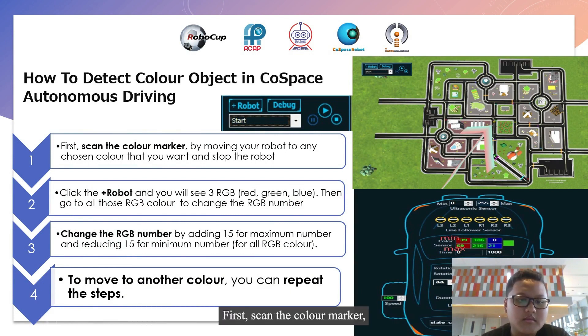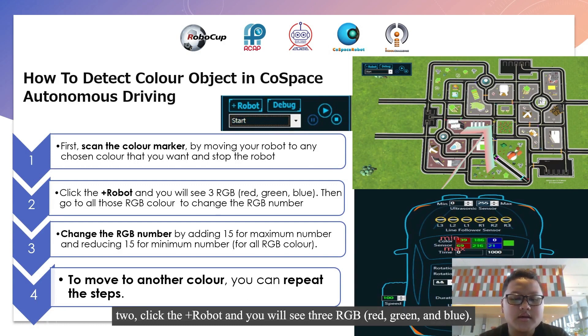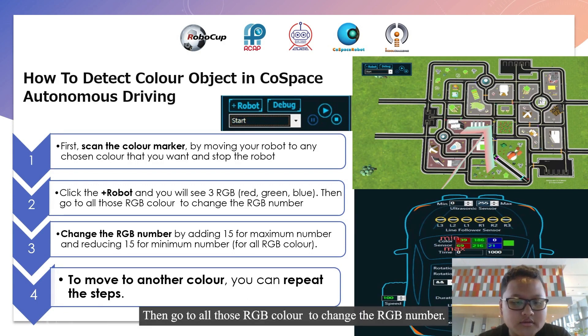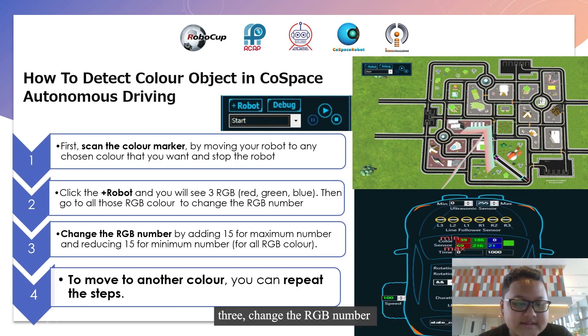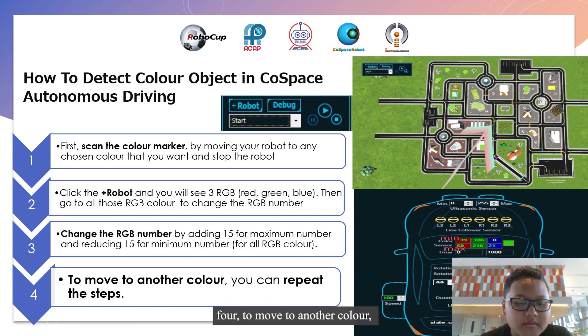Step 1: Scan the color marker by moving your robot to any chosen color that you want and stop the robot. Step 2: Click the plus robot and you will see 3 RGB colors — red, green, and blue. Then go to all those RGB colors to change the RGB number. Step 3: Change the RGB number by adding 15 for the maximum number and reducing 15 for the minimum number for all RGB colors. Step 4: To move to another color, you can repeat the steps.